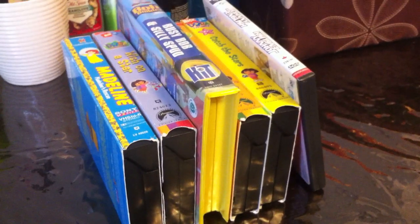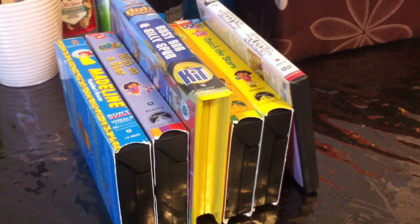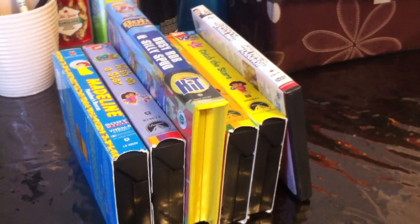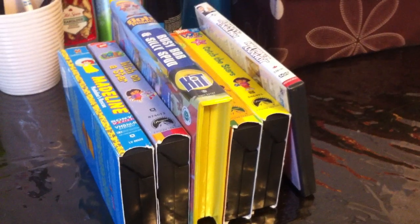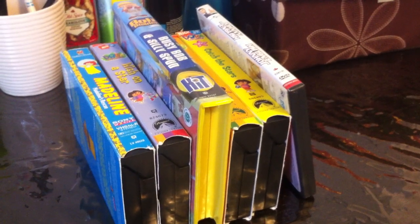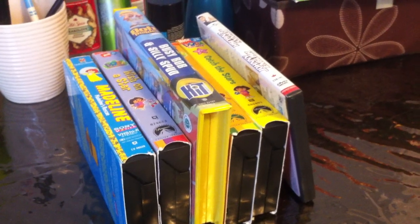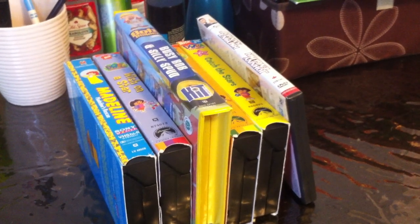I also have one VHS coming in from Amazon.com and one VHS coming in from eBay, so you can expect another update video — hopefully they come in tomorrow, Monday, or Tuesday.